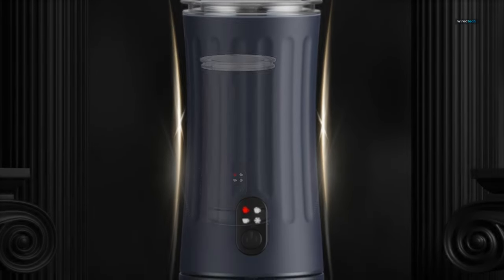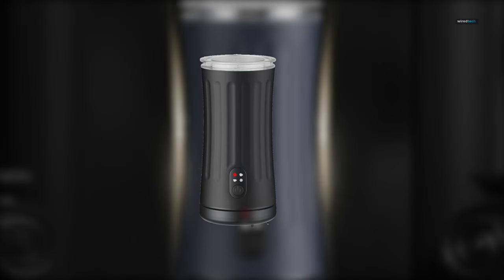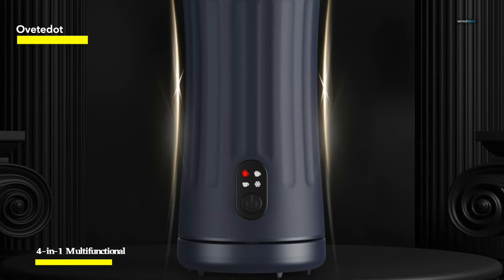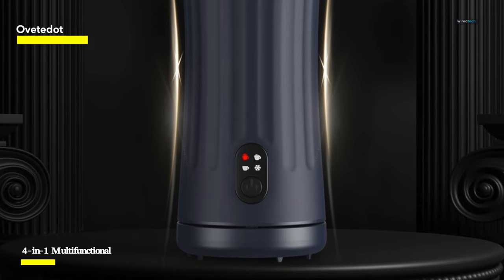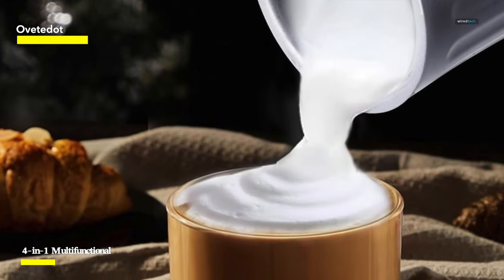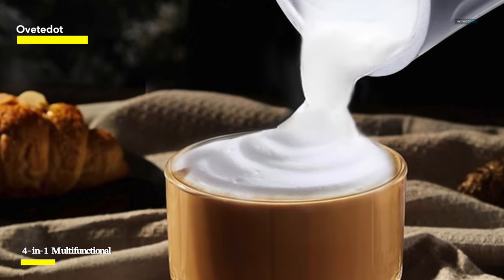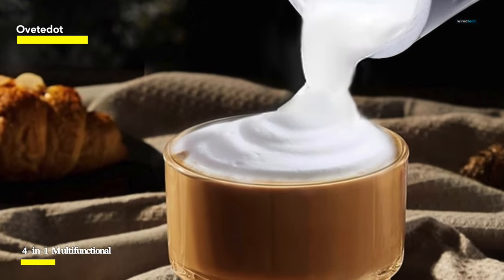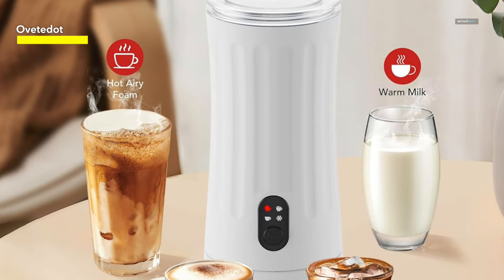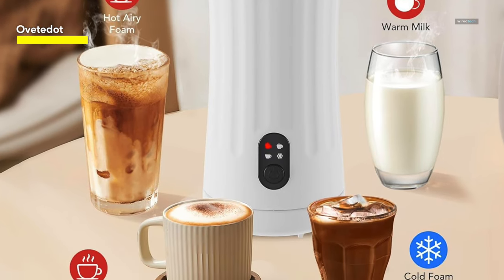Ovetidot. This versatile milk frother allows you to whip milk into hot dense foam, hot airy foam, or cold froth, customizing your coffee experience. It can also heat milk up to 70°C (158°F). With simple and quiet operation, you can switch between modes with just one button, producing fragrant milk froth in a mere two minutes without any noise. LED indicators clearly display the selected function.